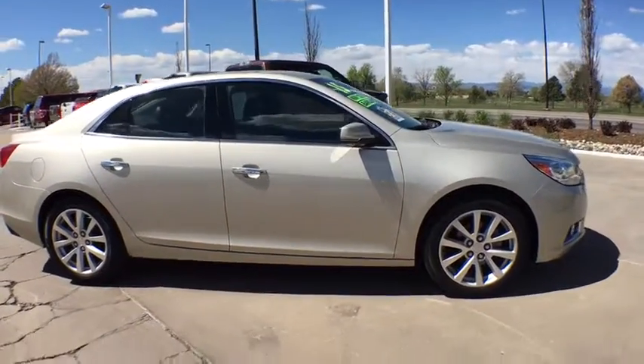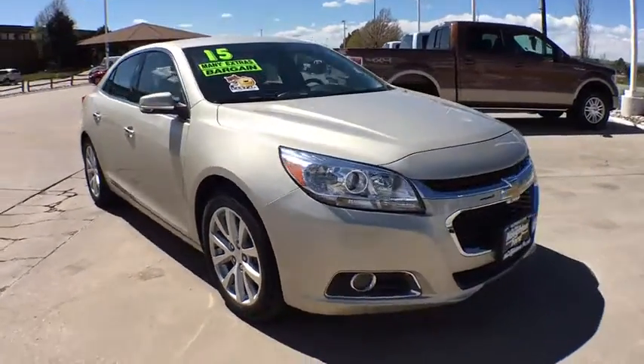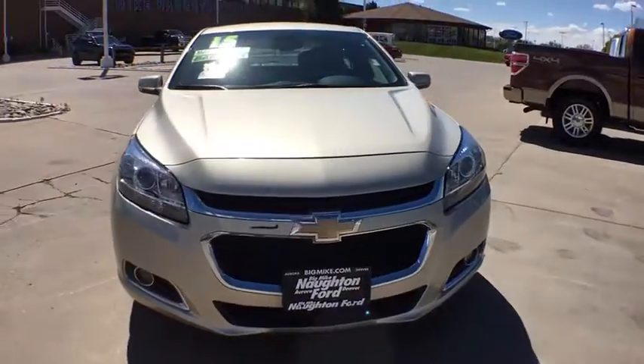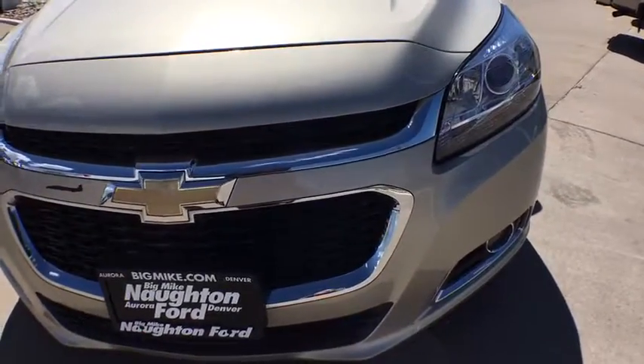Four-wheel disc brakes, auto-off headlights, AM-FM stereo radio, front-wheel drive, rear defrost, MP3 player, fog lamps, heated driver's seat. Come take a test drive today.